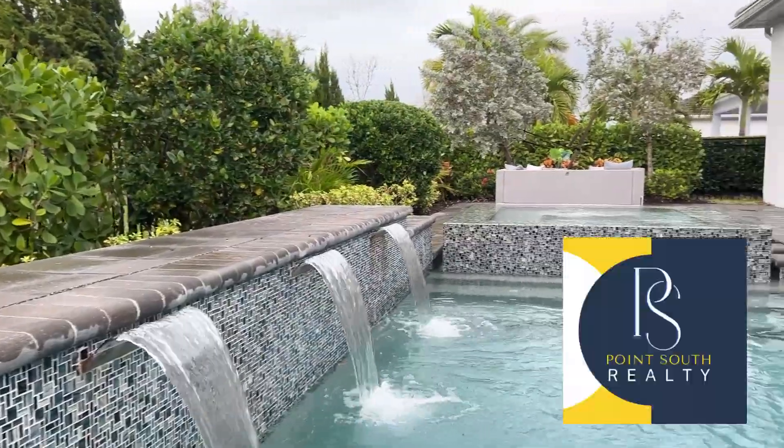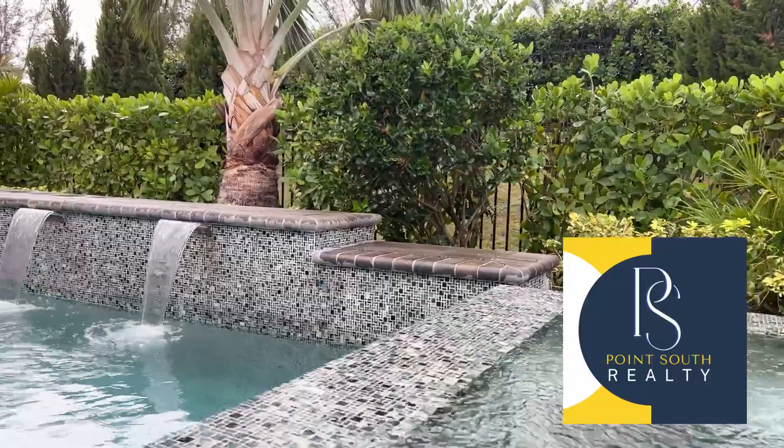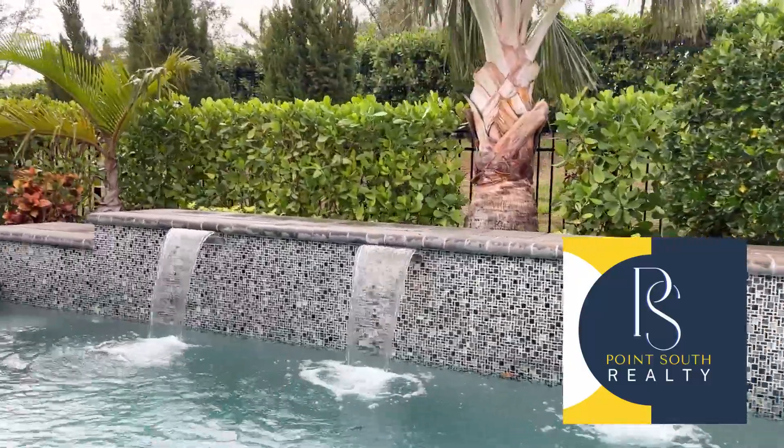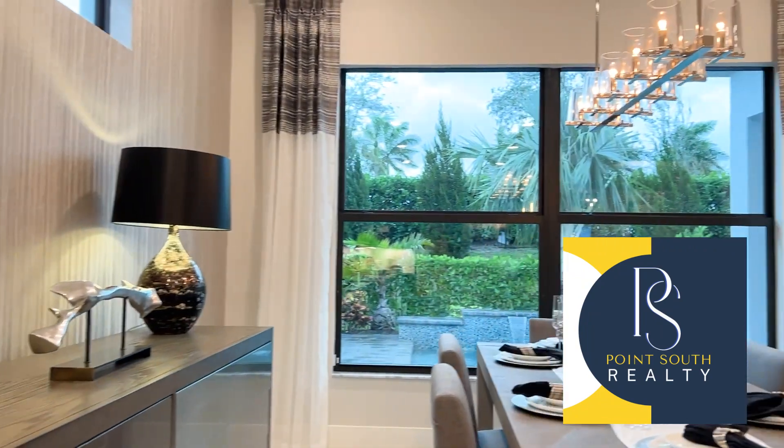I'm the broker and owner of Point South Realty, a real estate company for seniors and retirees. We understand the unique needs that you have at this time in your life, and whether you are buying, selling, or transitioning to a senior living community, we are here to help. Visit us at pointsouthflorida.com.